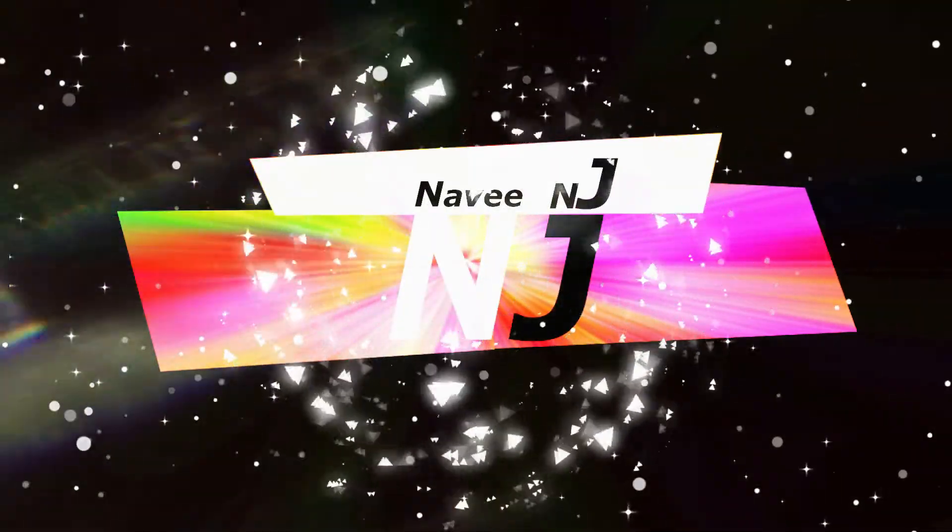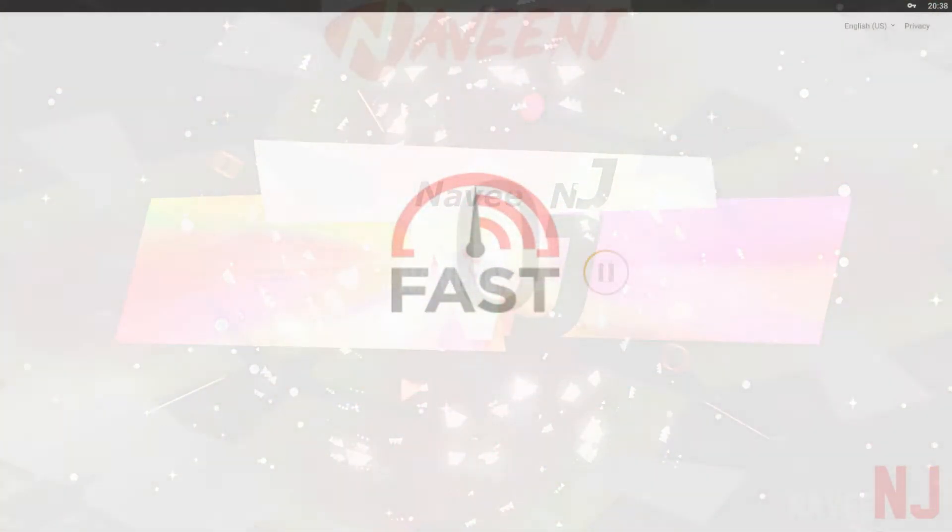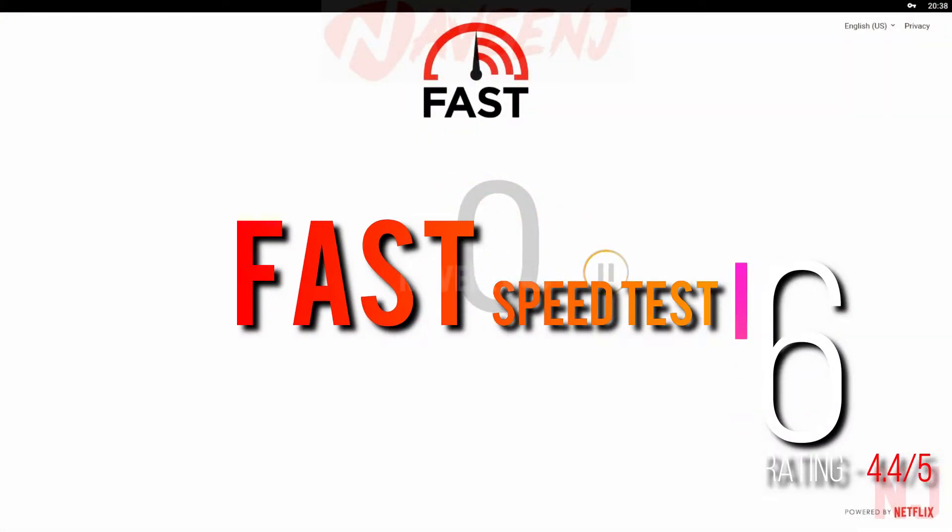6 Best Speed Test Apps. Number 6: Fast Speed Test.